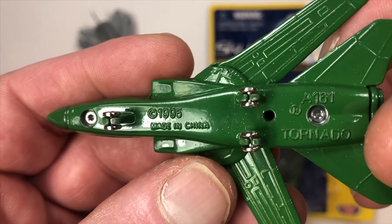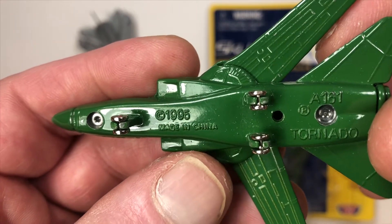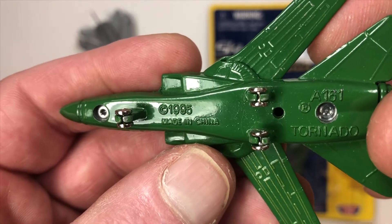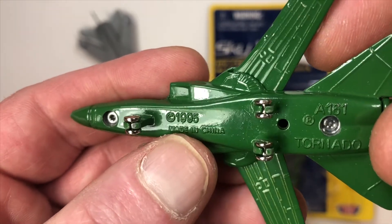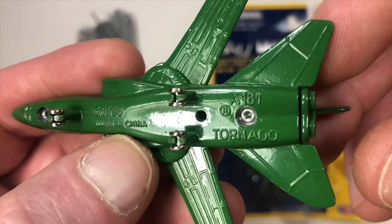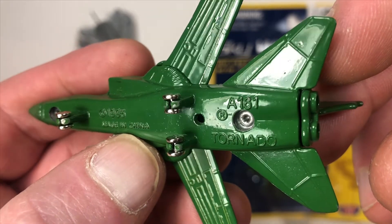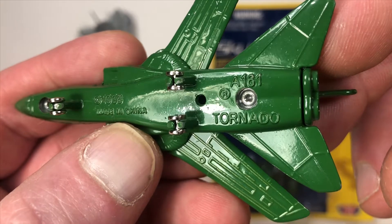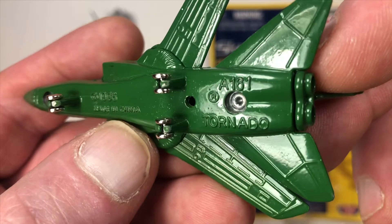So for the first time ever, I'm not sure I remember ever seeing a copyright on the bottom of any of these airplanes — Motormax or Zymex — but that's what we're seeing here. We've got a copyright 1995, made in China, and that's a registered trademark. I don't know what's registered, if it's the name Tornado. Mold marking A161.